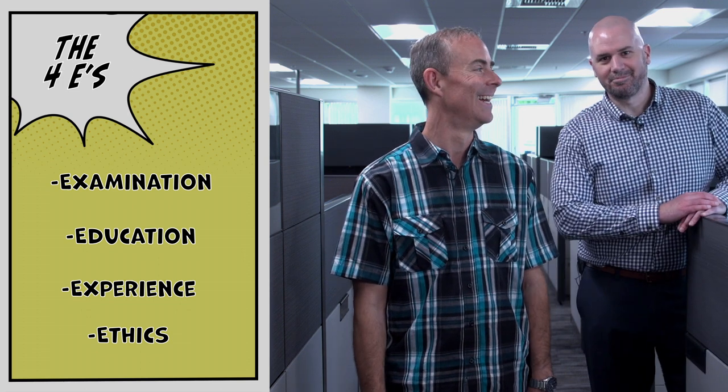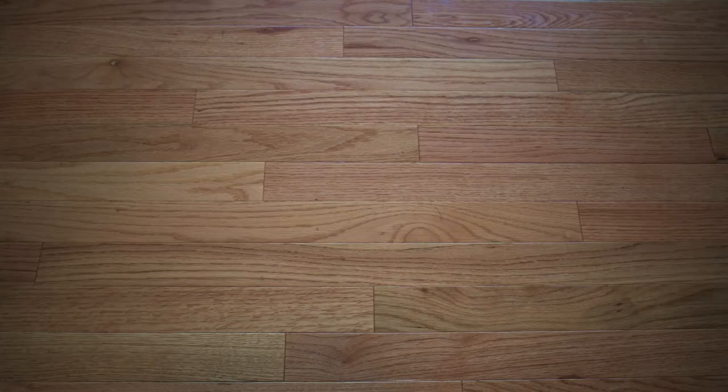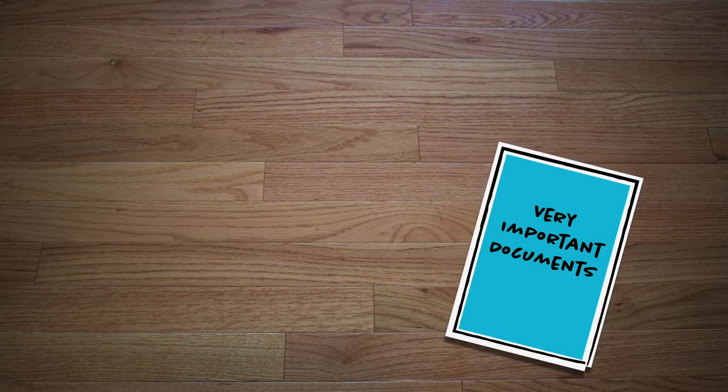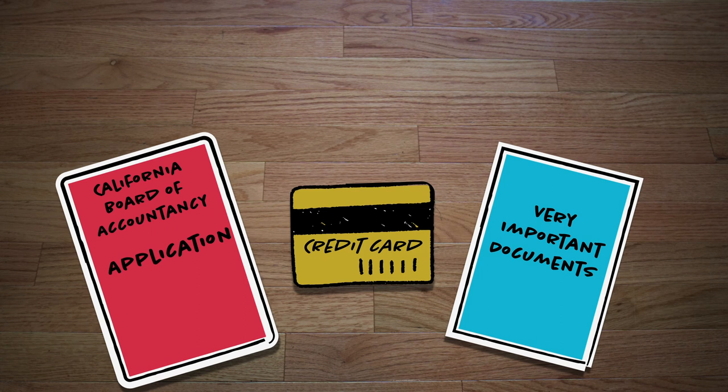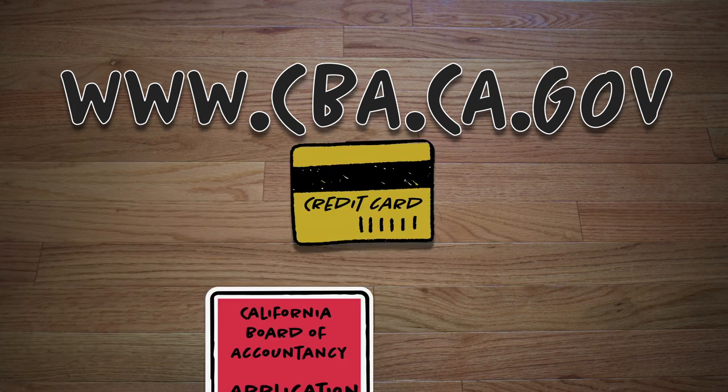Between passing your CPA exam, completing your education, earning your 12 months of accounting experience, and passing your ethics exam, you've now satisfied all the requirements — the four E's. And now you are ready to apply for your CPA license. The cool part is that this can now be done entirely online with the CBA's online application for CPA licensure. You're able to upload documents, pay your application fee with a credit card, and submit your license application, all with just a few clicks of your mouse. Just go to the CBA website to get started: www.cba.ca.gov.